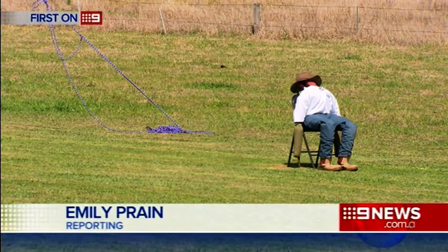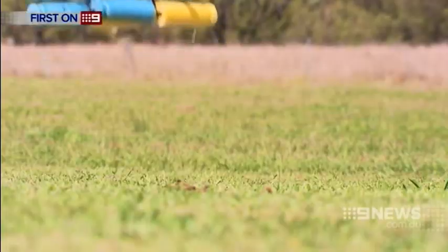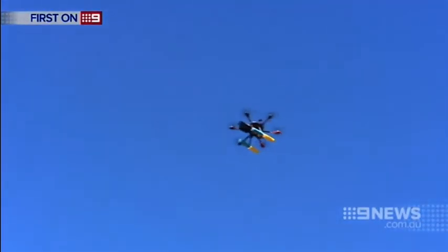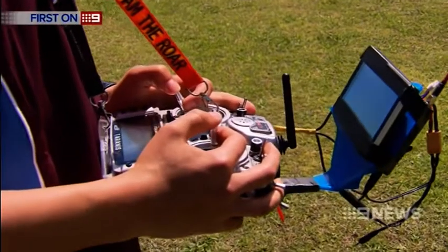In the middle of an isolated field, a man is suffering a severe allergic reaction. Medical help is on the way in the shape of these drones, navigated by teams of South East high school students. They've got to put a system on board that will allow a medical package to be dropped to Outback Joe.